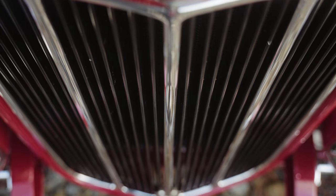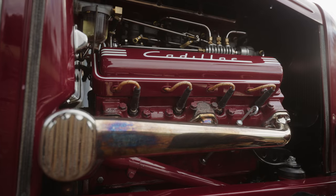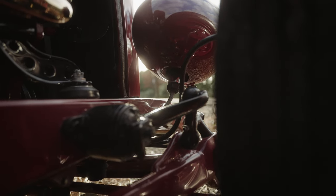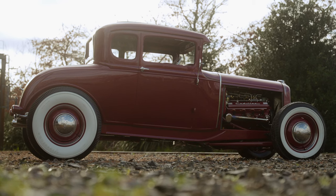I wanted the car to look like a car — say a 40s style car that someone had thrown a Cadillac motor into in the 50s. That was my theme all the way along. It had to be fenderless, it had to be cross plies, it had to be chopped and channeled.